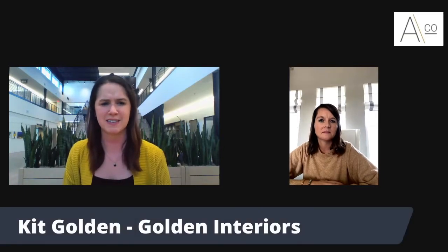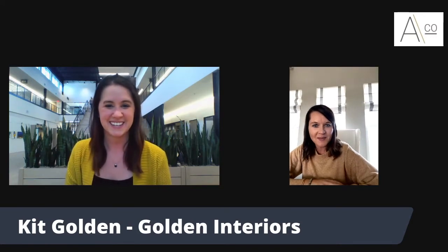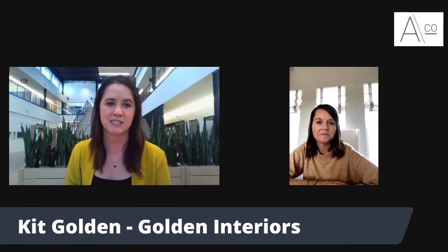Happy Friday everybody! Thank you so much for tuning in to this week's Designer Chat. My name is Mia Farrell, I'm a designer with ACO and I love where you live. I'm here every Friday talking all things design. With this being the Friday before Thanksgiving, I've got a little bit of a special topic today — we are discussing butler's pantries. My guest today, Kit Golden with Kit Golden Interiors, is going to talk with us about that. Thanks so much for joining, Kit!